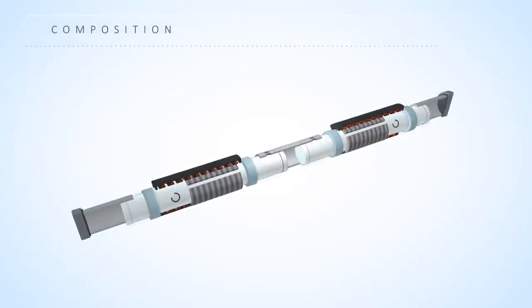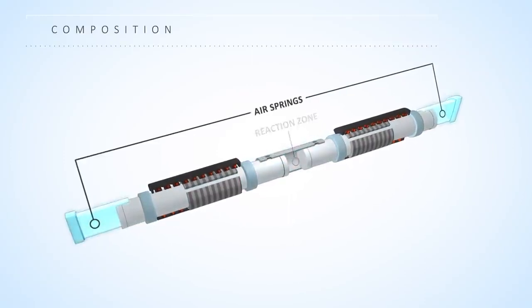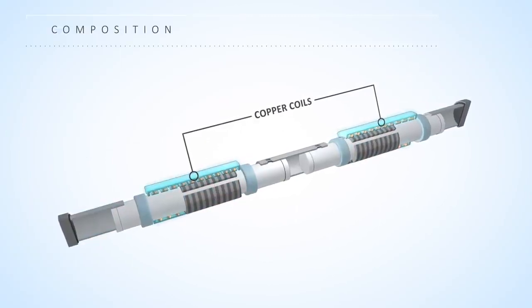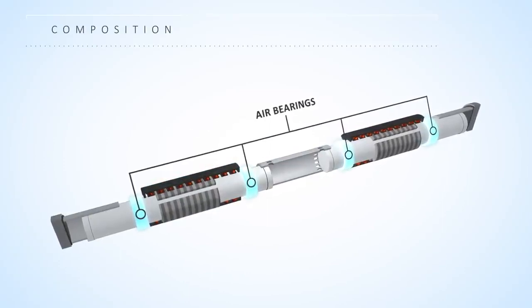MainSpring's linear generator is comprised of two oscillators that move linearly within a center reaction zone and two outer air springs. Magnets attached to the oscillators interact with surrounding copper coils for electricity production. Air bearings enable the oscillators to ride on a cushion of air without the use of oil.